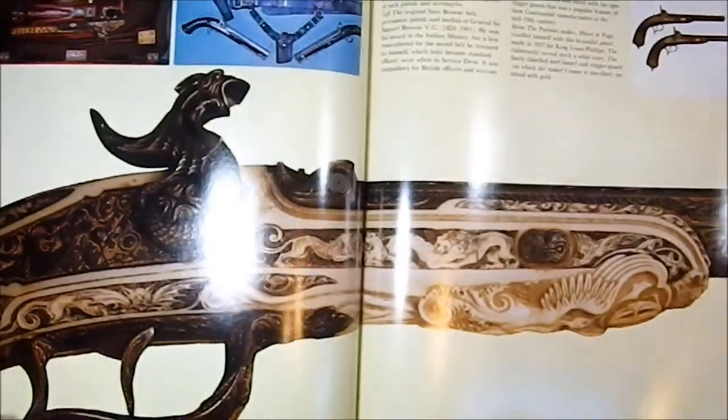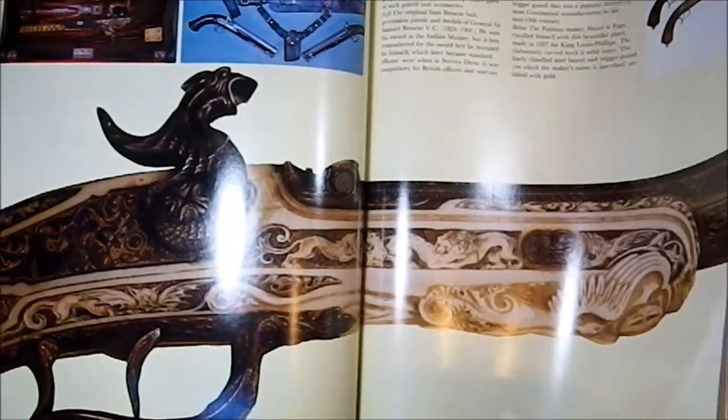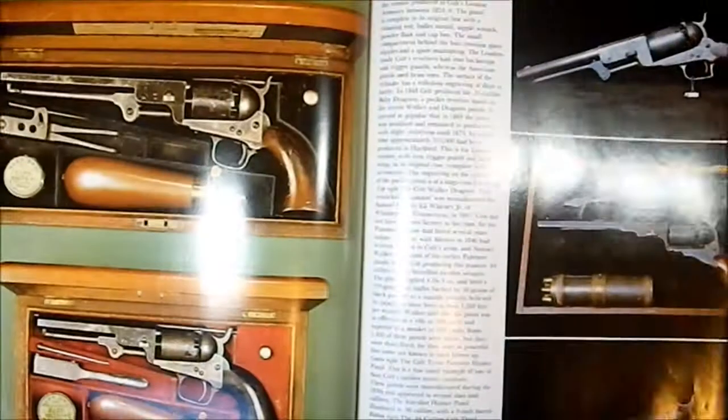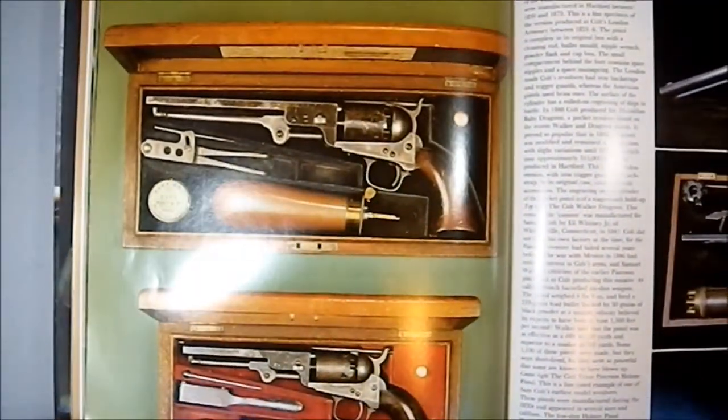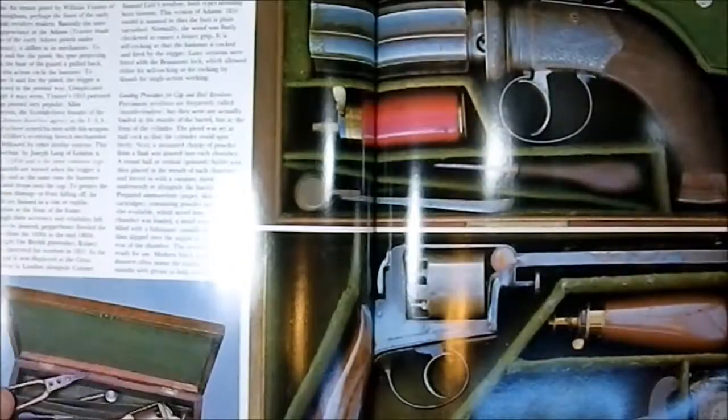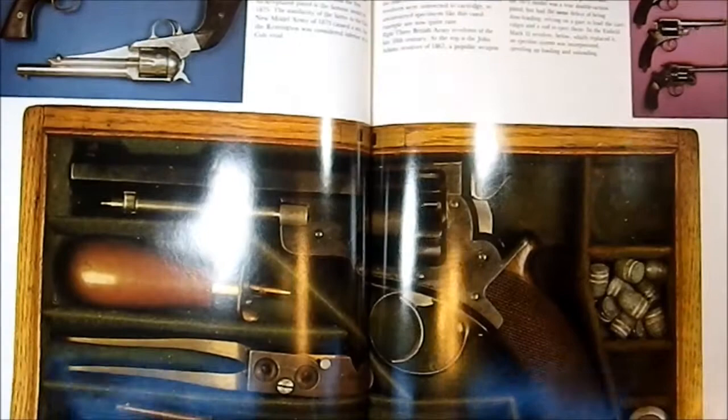I'm always looking for good illustrations to add to my weapons library, because you never know when you're going to find them. I wasn't particularly looking for a cap and ball revolver that day. I wasn't in the market for this kind of book, but I picked this up and also picked up a froe mallet.